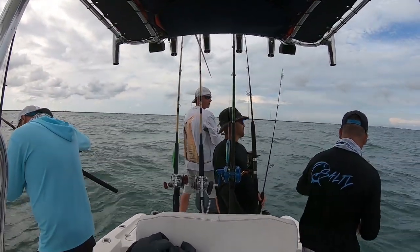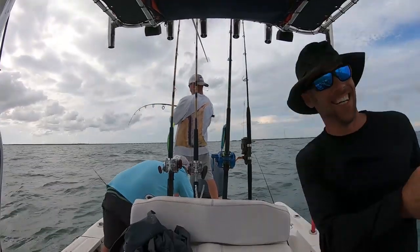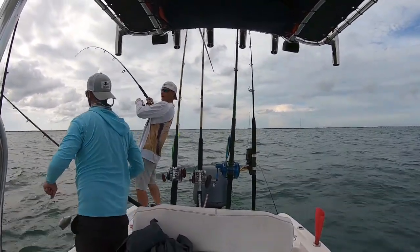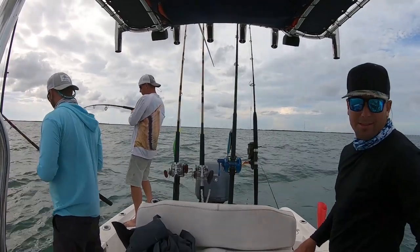We're bringing a west coast vibe over here. Whoa, that's what happens when you don't get enough sleep. Don't worry, I'm not catching anything big up here — oh, you got something on! Messing around again, there we go.